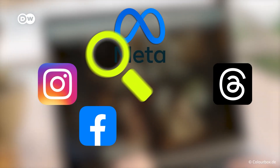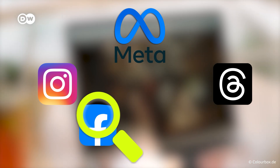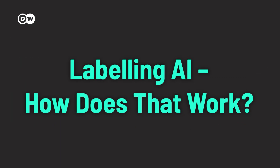Now, Meta has announced they will label AI-generated content on Facebook, Instagram and Threads starting in May. This will include images, videos and sound.